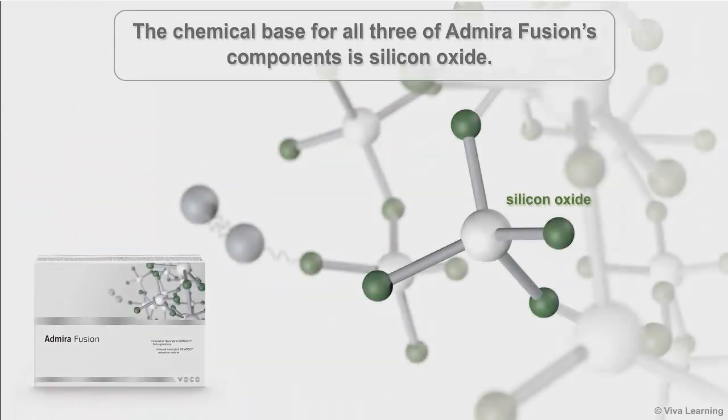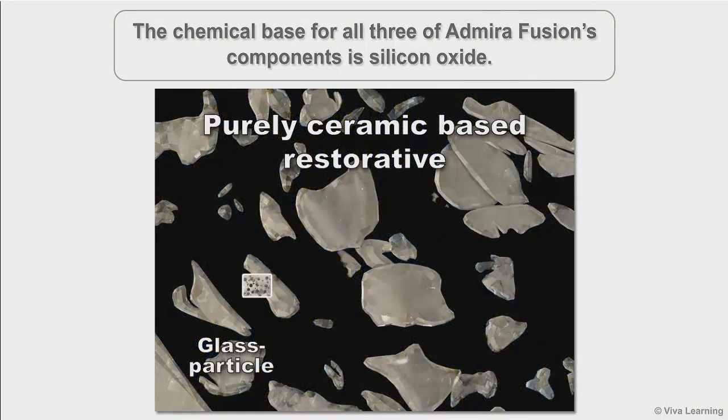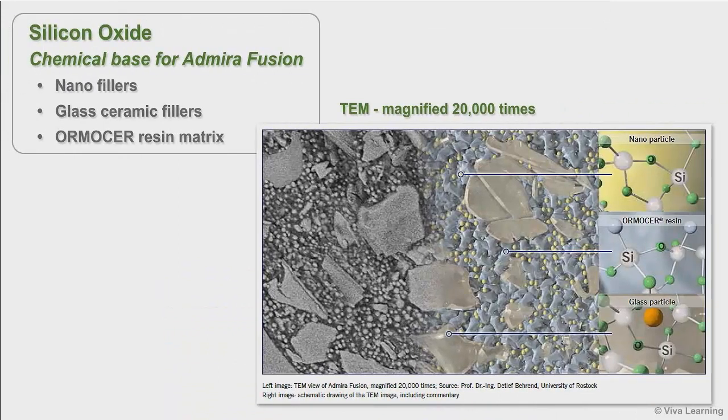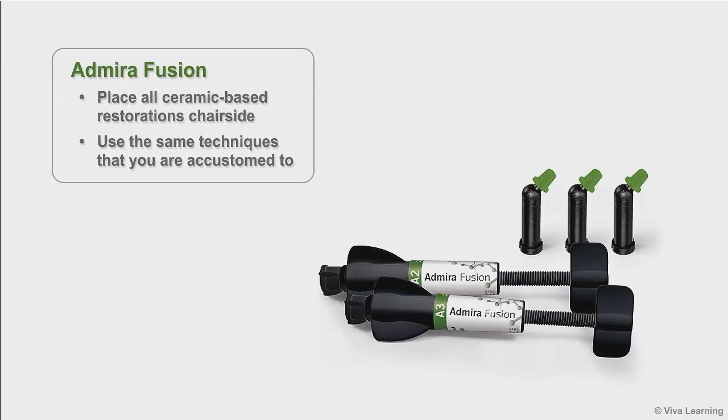The chemical base for all three of Admira Fusion's components is silicon oxide. This includes the material's nano-fillers and glass-ceramic fillers, as well as the Ormiser resin matrix. With Admira Fusion, you now have the option of placing all ceramic-based restorations chair-side, using the same techniques that you are accustomed to using with high-quality restorative composites.